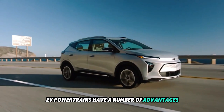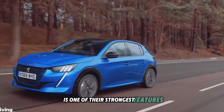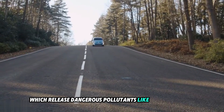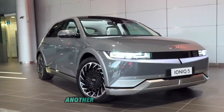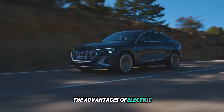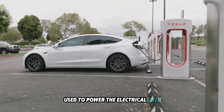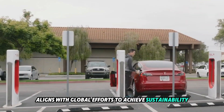EV powertrains have a number of advantages. Number 4: Zero Direct Emissions. The fact that electric vehicles produce no direct emissions while in use is one of their strongest features. Unlike conventional cars, EVs don't release tailpipe emissions such as carbon dioxide, nitrogen oxides, and particulate matter, making a substantial contribution to better air quality — especially in crowded cities. The decrease in greenhouse gas emissions helps slow down global warming, and as more renewable energy sources like solar, wind, and hydroelectric power the electrical grid, the environmental advantages of EVs will only increase.